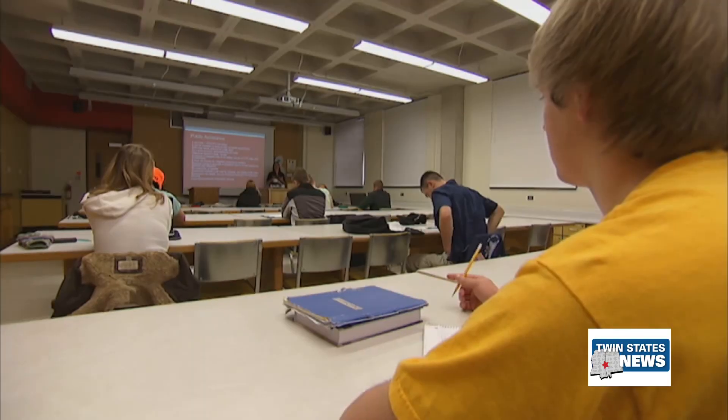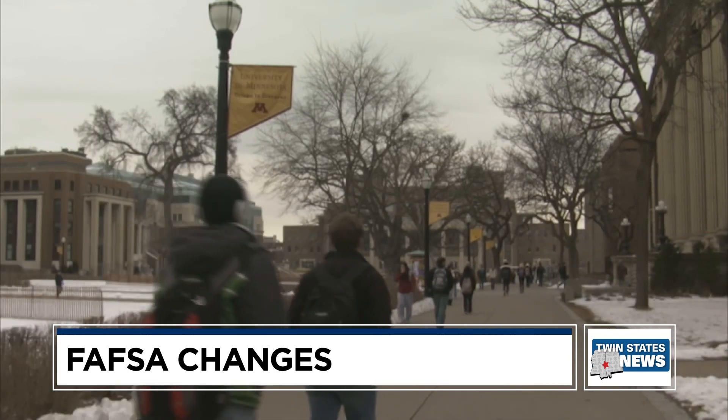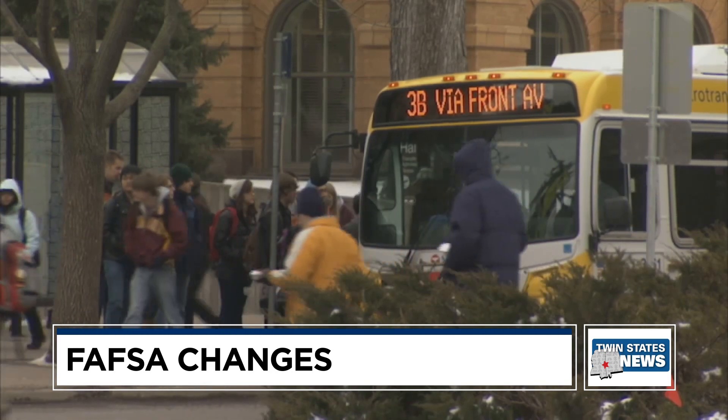A new version of the federal student aid application has key changes for the upcoming school year. The new FAFSA is only available to students on a limited basis for now. Those looking to apply will have to wait and check the studentaid.gov site to see the times it's open throughout the day.